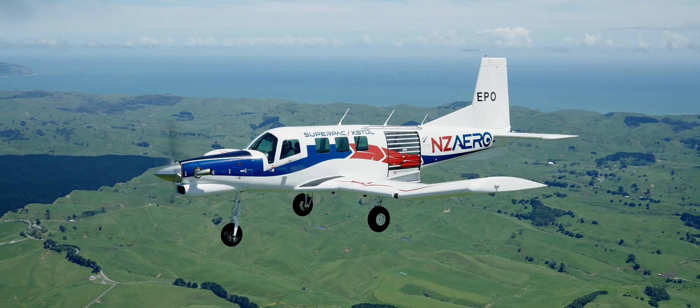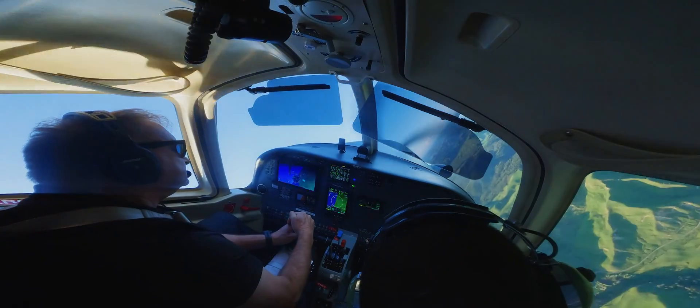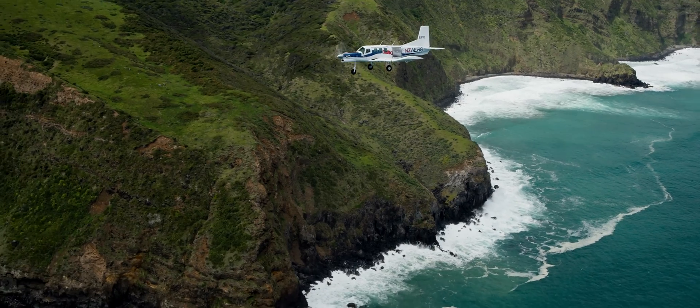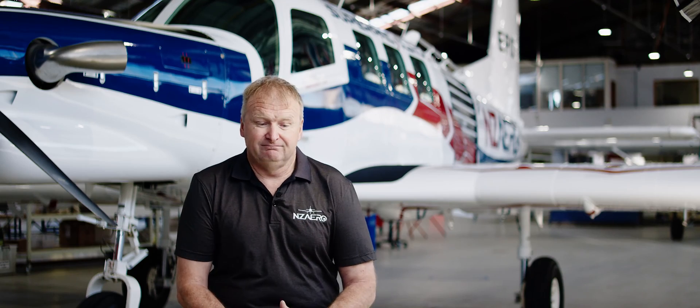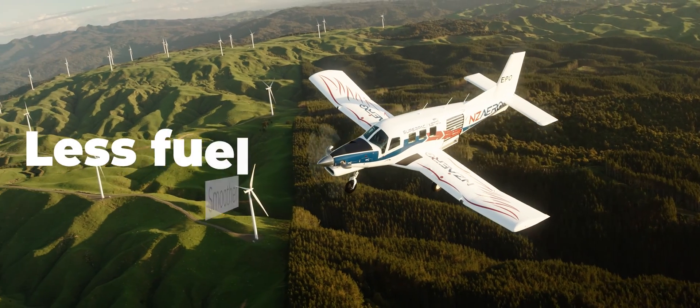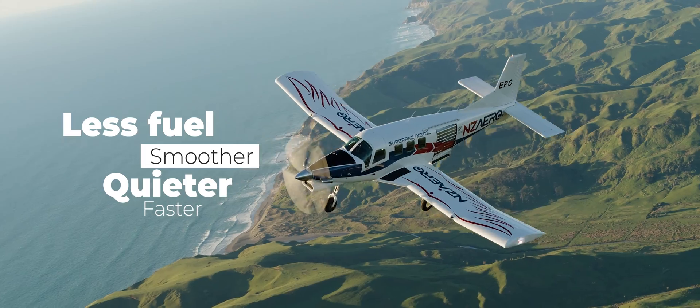We've taken weight out of the airframe, so the aircraft is lighter than the previous models. It's the full package where we've taken weight out of the aircraft, increased performance by up to 30% in some cases, using less fuel — smoother, quieter, and faster. It ticks all the boxes.